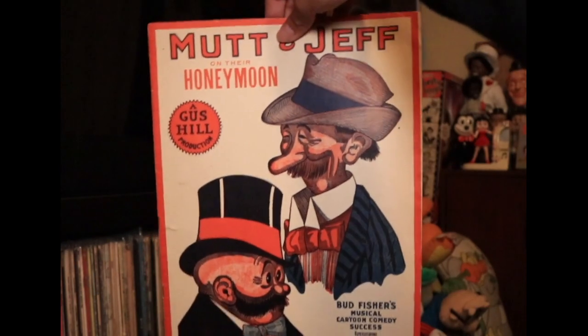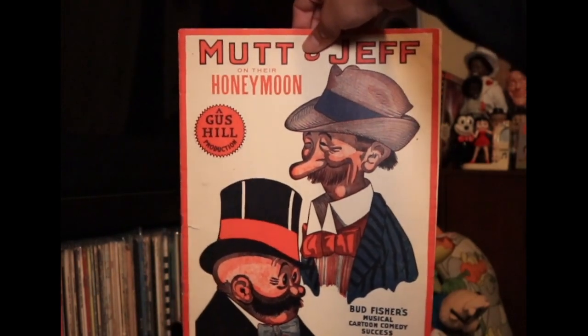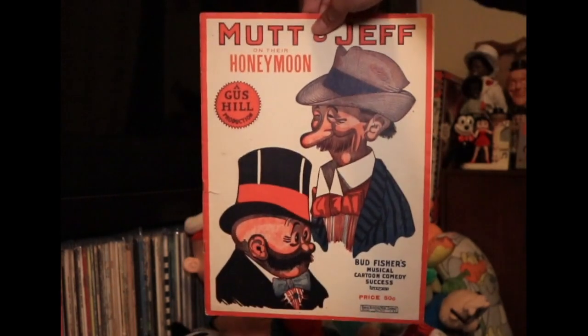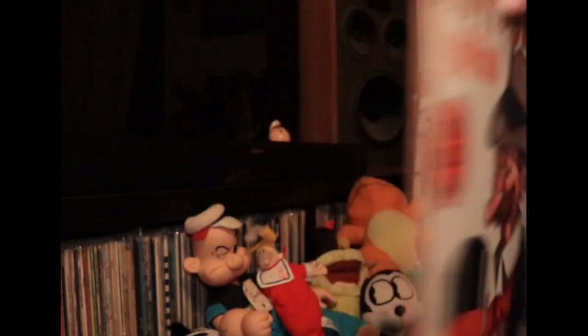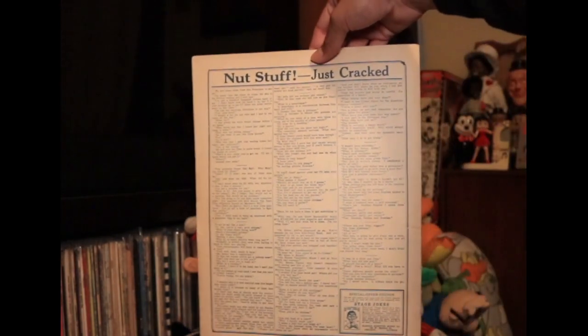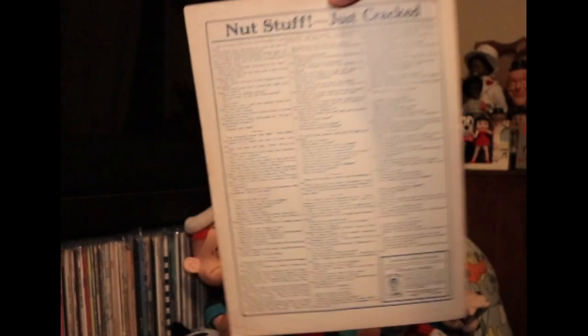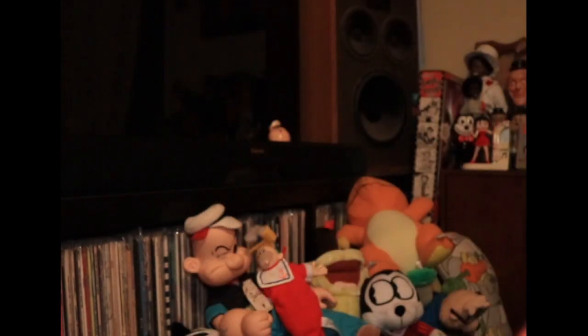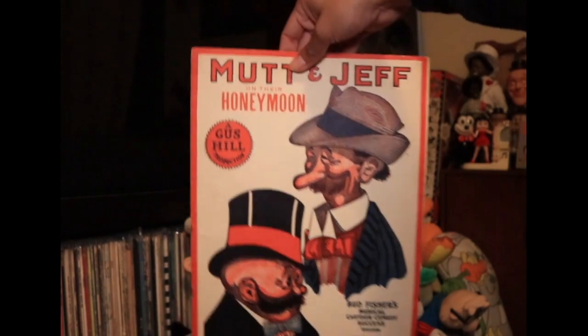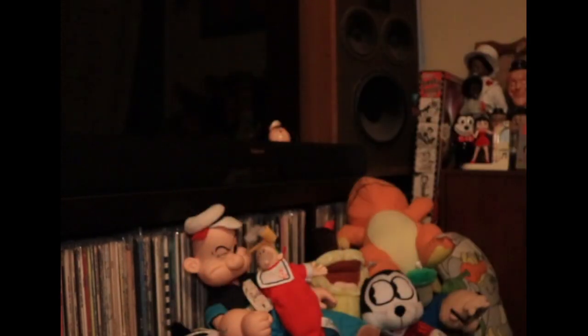Oh, look at that. That's probably from the same play, because it says Gus Hill on it, right? Mutt and Jeff on their honeymoon — musical cartoon comedy success. That is terrific. I've never seen that. Yeah, I like sheet music a lot. It's a lot like a miniature poster, you know, and the graphic on this is just amazing.